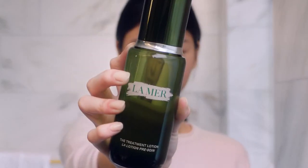Hi everyone, I'm Jessica and today I'm going to be showing you guys the La Mer Treatment Lotion. It's something that you didn't know existed, but definitely need in your life. Trust me, this is a game changer.